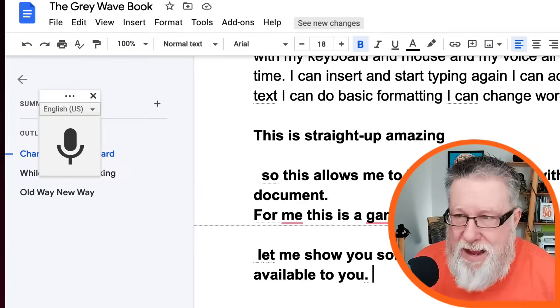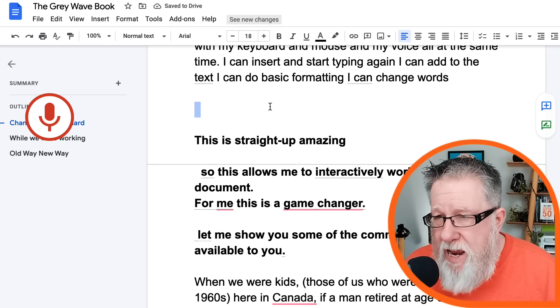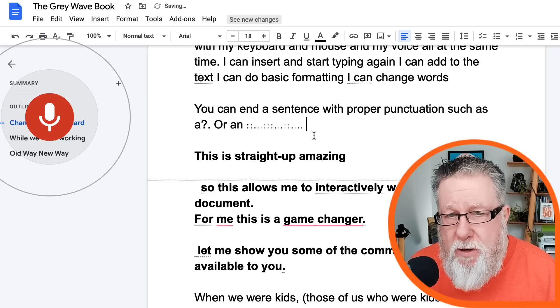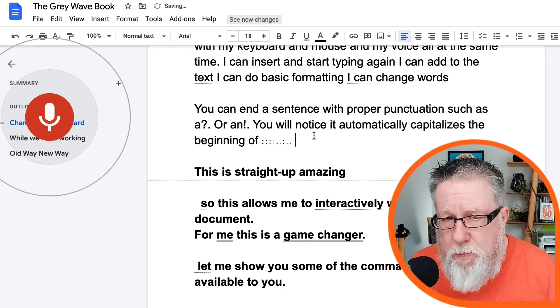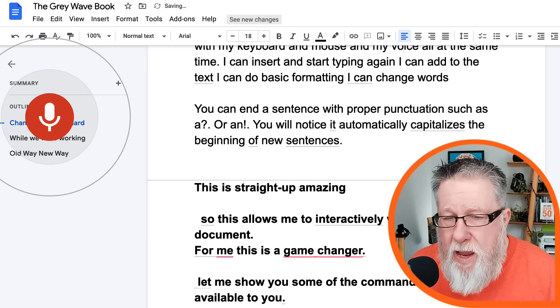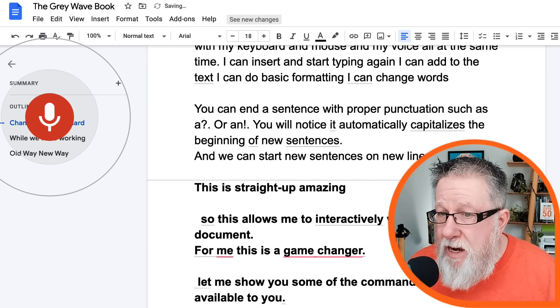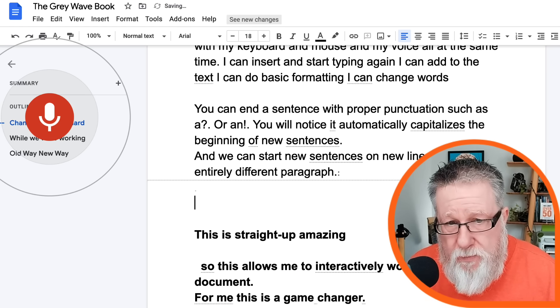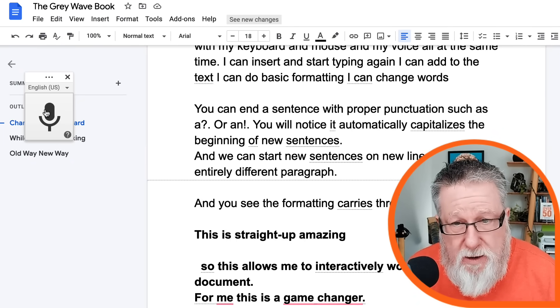What commands do we have available? I've shown you basic punctuation — you can do commas, end a sentence with a question mark, period, or exclamation mark. You'll notice it automatically capitalizes the beginning of new sentences. We can start new sentences on new lines with 'new line,' or in an entirely different paragraph with 'new paragraph.' And the formatting carries through as you continue dictating.